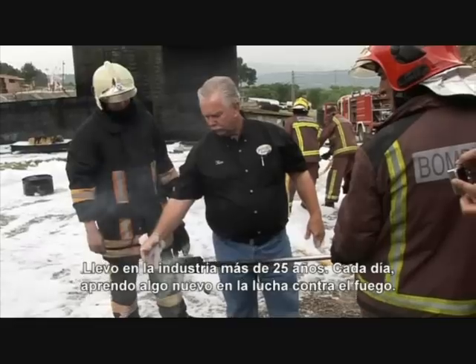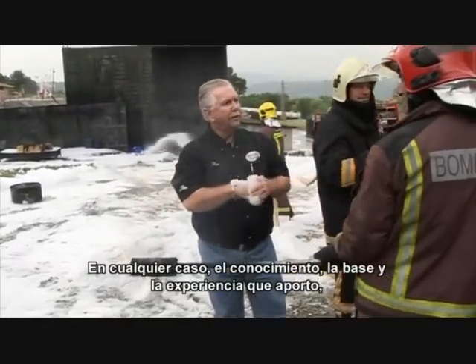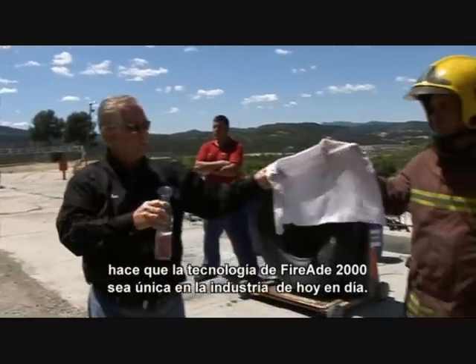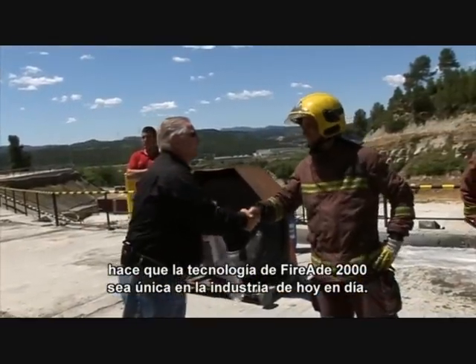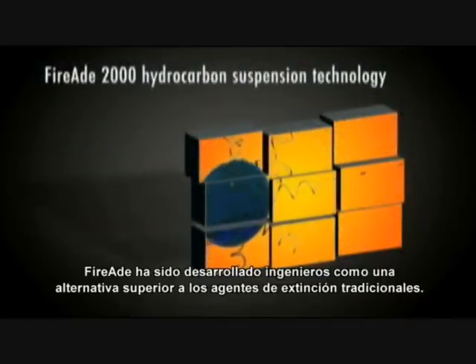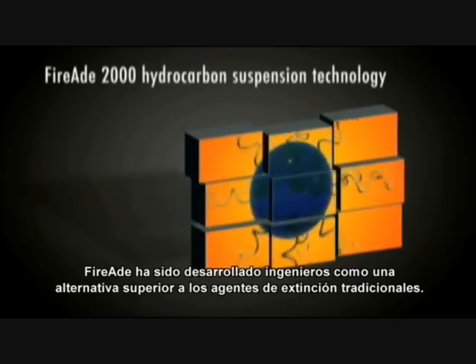Each and every day in the fire service I learn something brand new. However, the knowledge, the background, the experience that I bring to the technology of FireEat 2000 is unmatched in the industry today. FireEat was patented for use by engineers as a superior alternative to the commonly used traditional foam-based extinguishing agents.